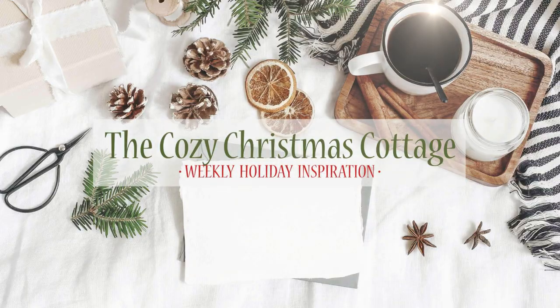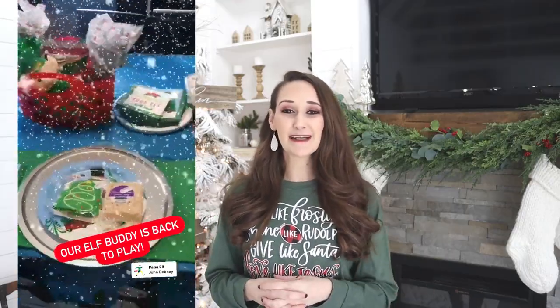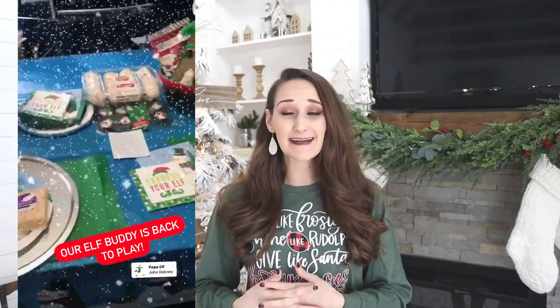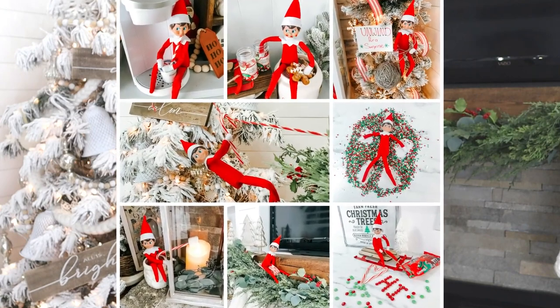Hi everyone, it's Shannon and welcome to the Cozy Christmas Cottage. Our elf Buddy is actually one of our treasured family members during the holiday season. We have found him in some pretty unique and crazy different ways each morning as we wake up between Thanksgiving and Christmas. He usually comes back on Black Friday, always brings a surprise and a really fun Christmas breakfast, and we hope this video will inspire your elves this holiday season.